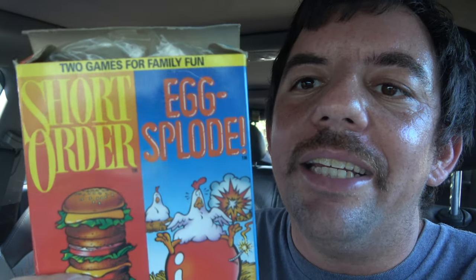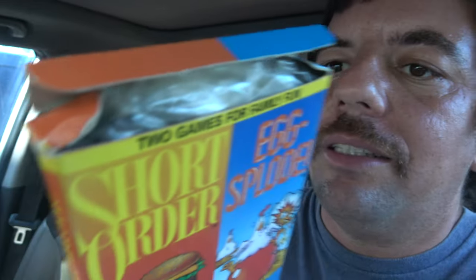Let's see what else I have from previous days, because I told you I was going to show you some more pickups for the week. We have a minty, complete copy of Wii Sports Resort. But hold on — boom — in a box, two games for Family Fun: Short Order and Explode, the combo pack for the NES, with the box and all the stuff in there.